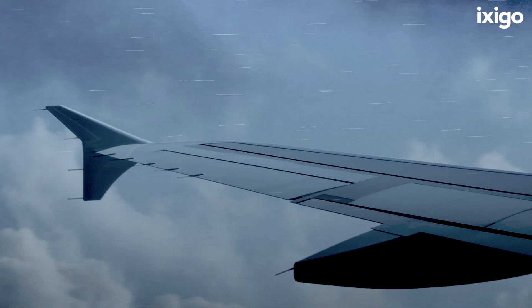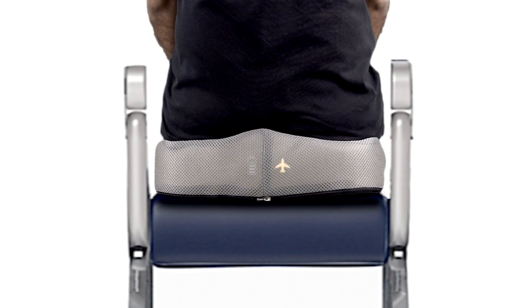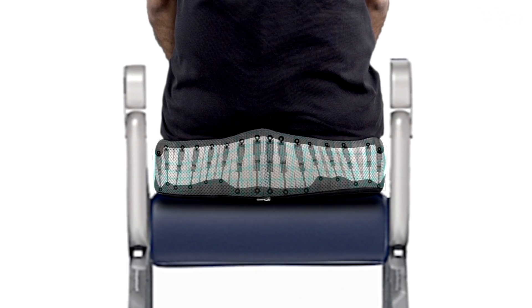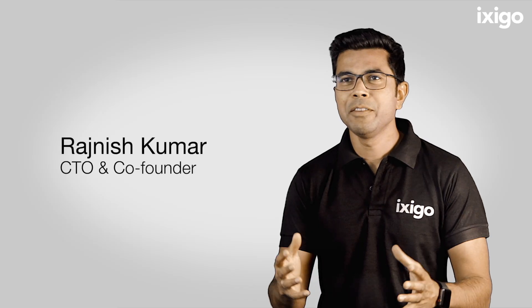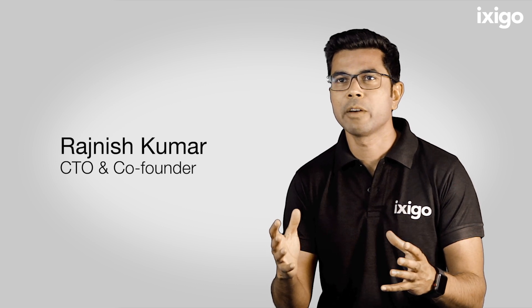As soon as turbulence occurs, that's when the magic happens. The inbuilt gyro sensors activate the calibrated hydraulic pistons and stabilize your body. We believe that technology that makes flying comfortable should be used by everyone.